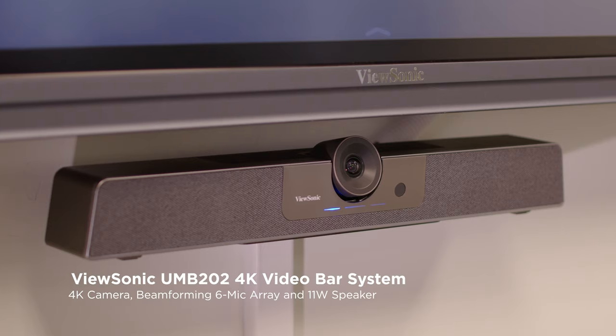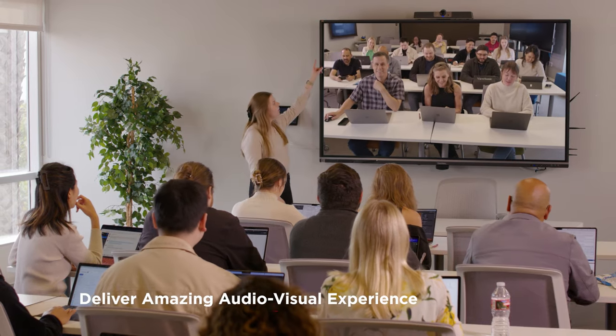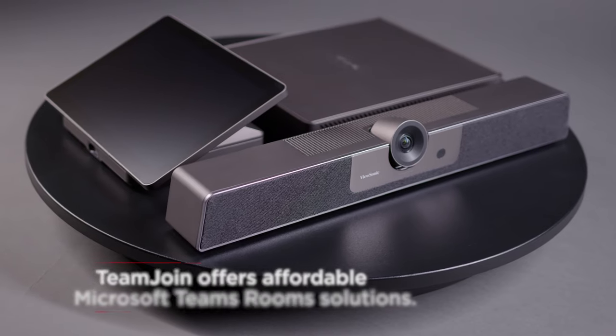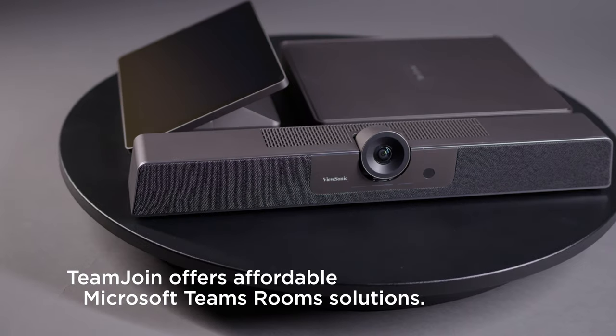Experience clear video and vivid audio with our state-of-the-art video soundbar system. Ultra-high-resolution integrated microphones and room-filling sound ensure that everyone is seen, heard, and understood. Our Microsoft Teams Room solutions can easily scale based on your meeting space and configuration needs.